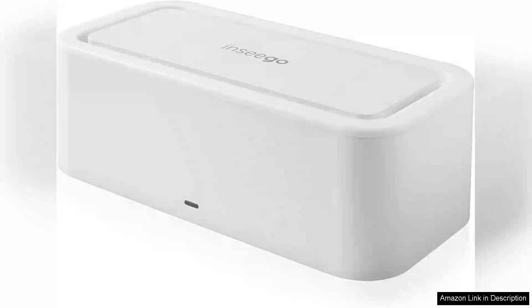The Insiga Wavemaker FX3100 is a robust dual SIM 5G router that seamlessly caters to both business and home environments. As we increasingly rely on fast internet connectivity, this device stands out for its impressive performance and versatility.